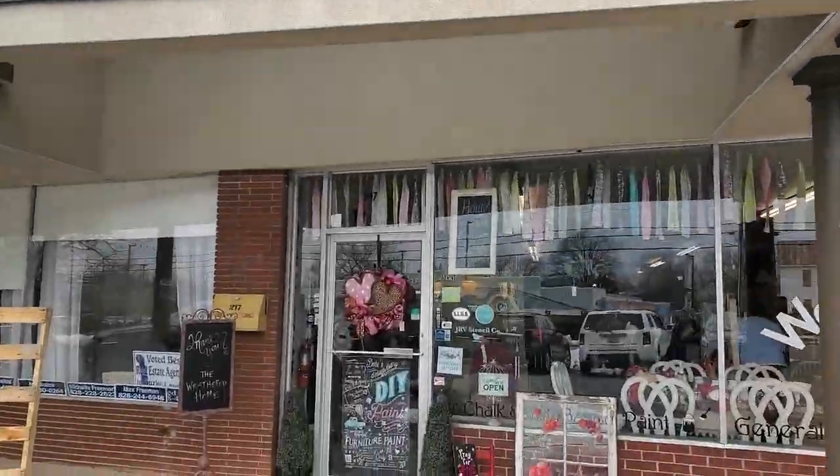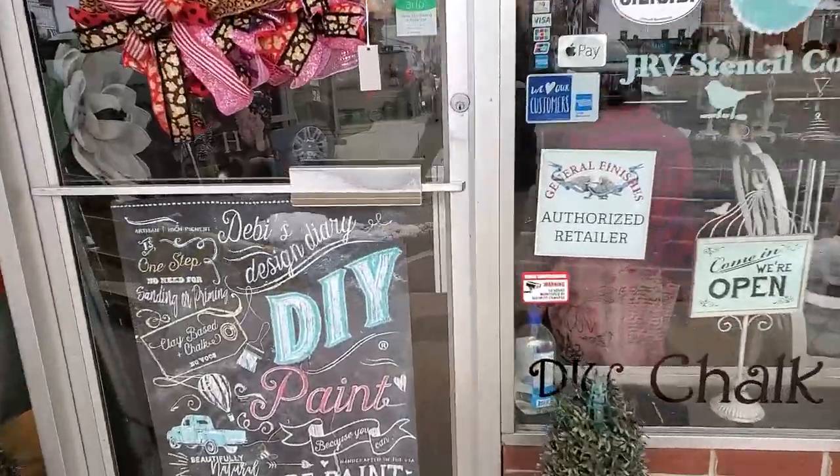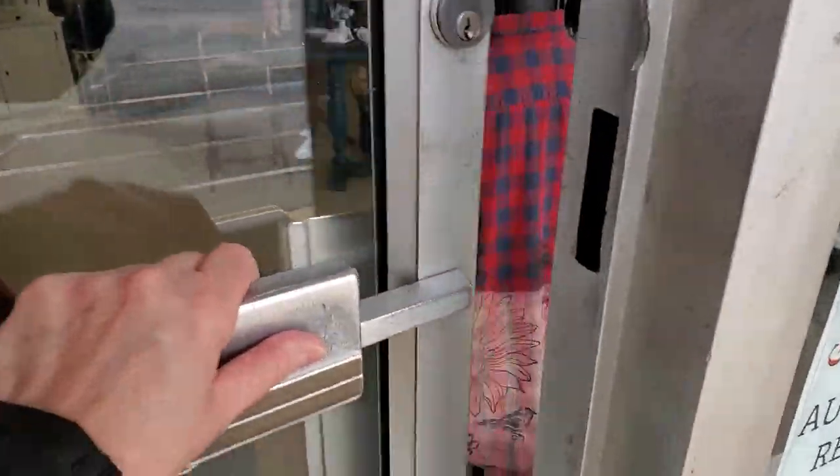I have brought you along with me to a local shop. It's called The Weathered Home. It's in Morganton, North Carolina. We're going to go in and see what they got. Here we go.